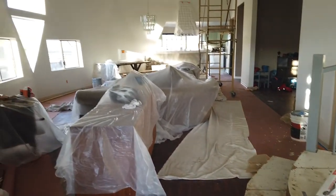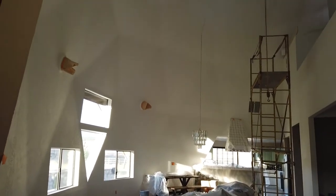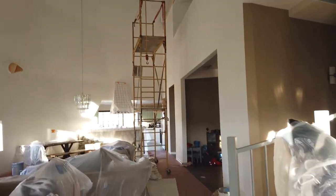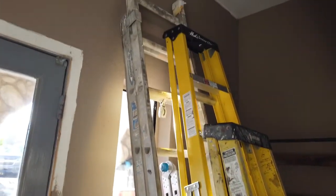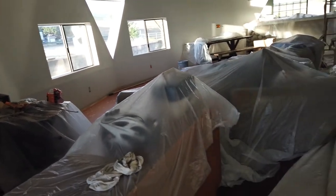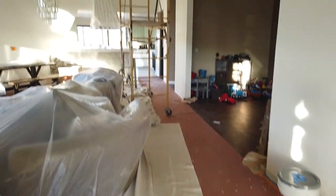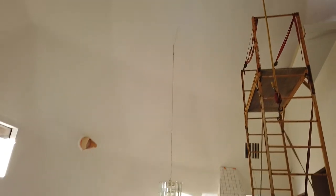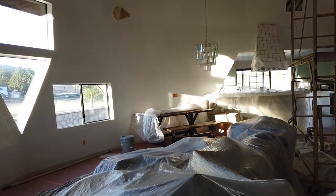The ceiling of the dome is getting a new coat of paint. You can see all the equipment they need to get up there. You can see the different color — it's a little off-white, so it's not gonna be a super bright white. Everything's covered up and they've got the scaffolding up there. Once it's done we can finally decorate and put stuff on the walls.